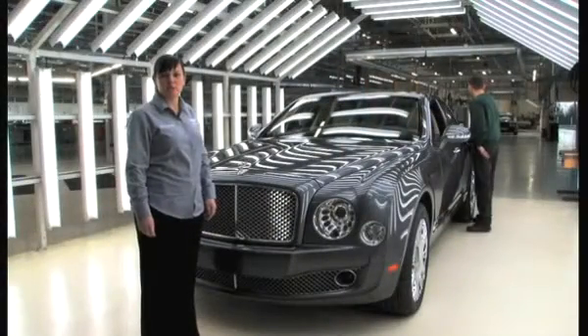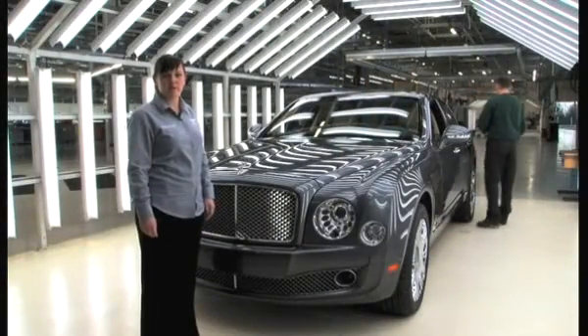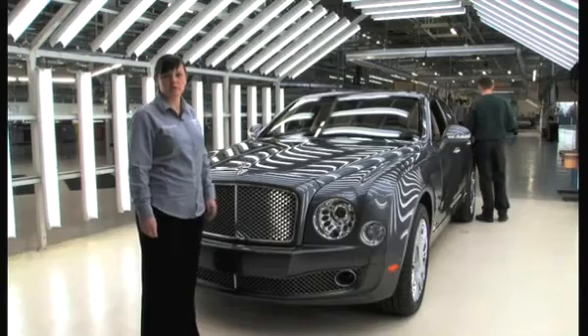We have seven inspection points spread across the build of the Mulsanne. These amount to 1,200 individual checks, starting with engines and ending here with a final overview at CP8.